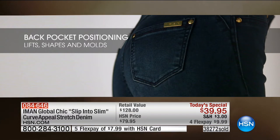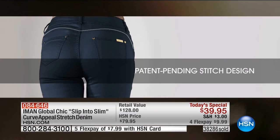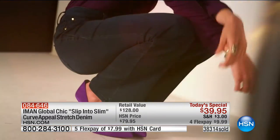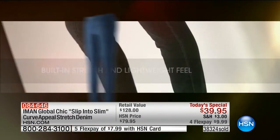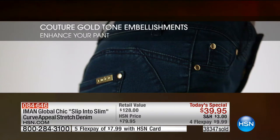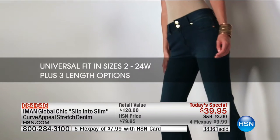They're going to fit you in the waist and in the hips. Pocket positioning is perfect — higher, tilted, accented further with the lift from that patented seaming and front mock pockets. No bulk, everything's smooth. You have the stretch, yet you have the recovery. If you own all of the Slip into Slim styles, these just feel so much better.